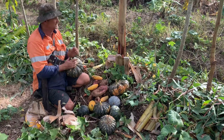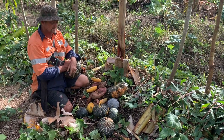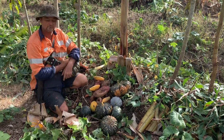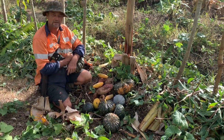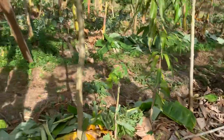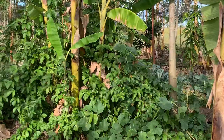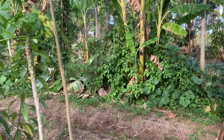It just goes to show how bountiful this system can be in a very small area of land. There are three or four different things growing here, not including the banana — that's the perfect food forest, isn't it. And there's a whole heap of passion fruits that we didn't plant either.